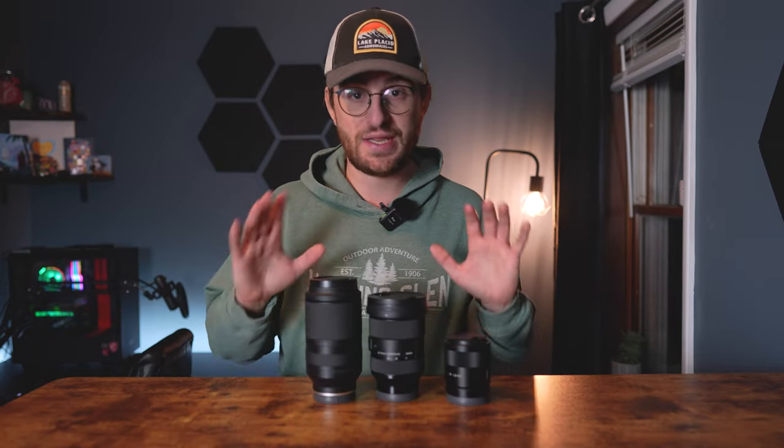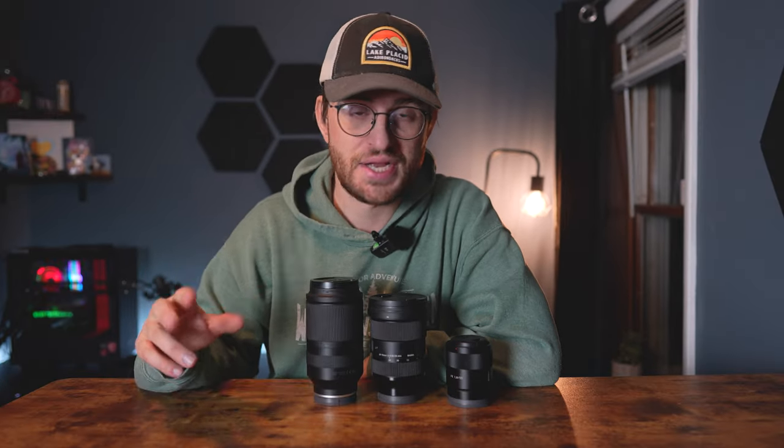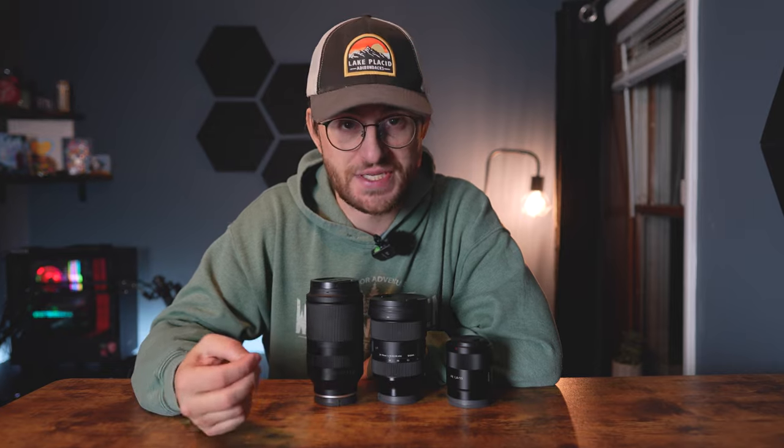So there you have it — these are the three lenses I would recommend for you to start off with in photography. Shopping for your first lens is a very daunting task, and I'm here to help you out. Feel free to ask any questions down in the comments — I do a pretty good job at replying to all of them.